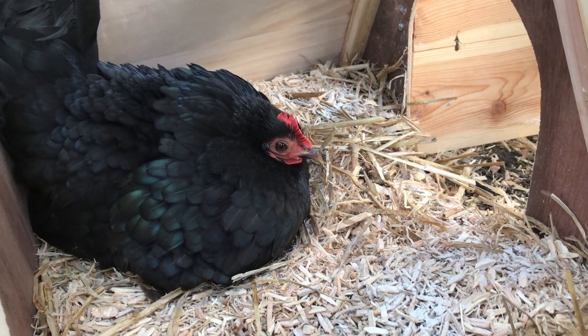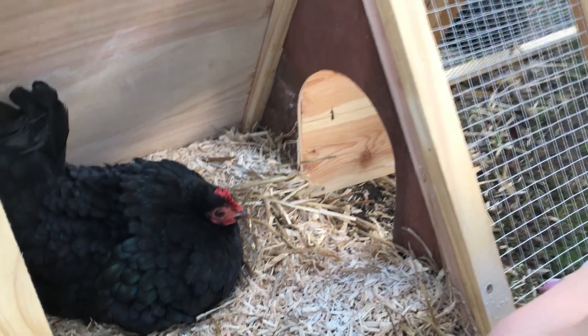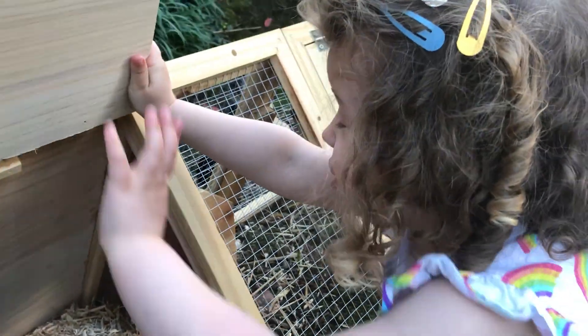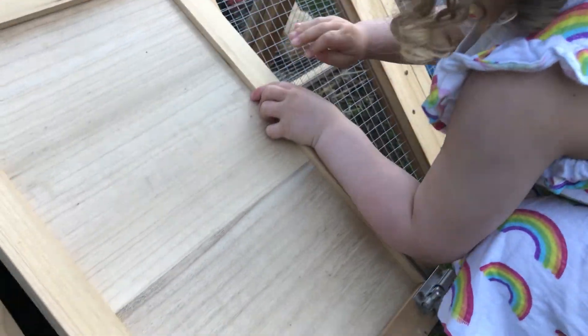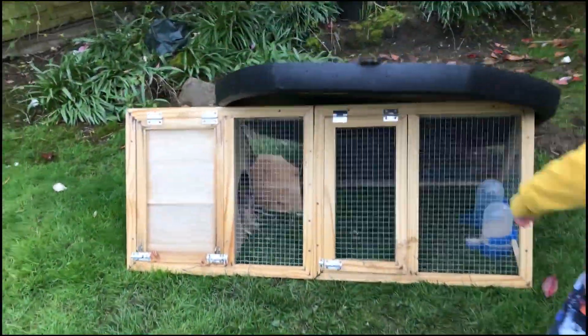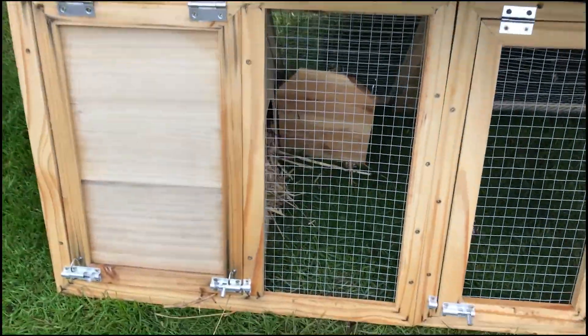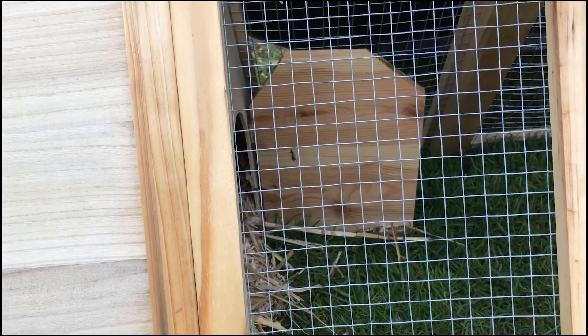After 19 days we start checking to see if we can hear any chicks cheeping. We can't hear anything yet. It's been 21 days now. Time to check on the hen.